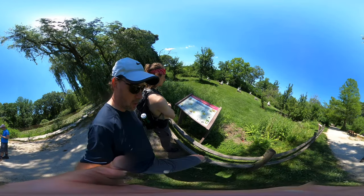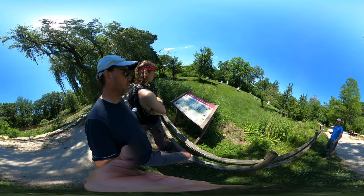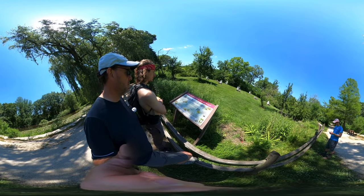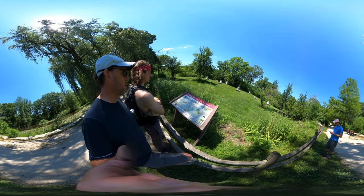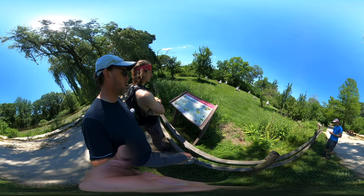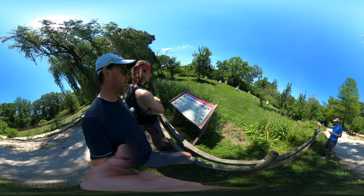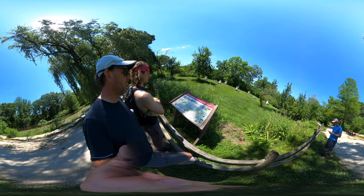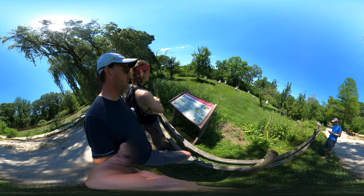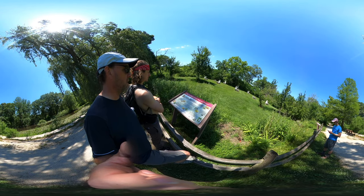Does it say the difference between a hornet and a bee? Look at how big the cicada killer bee is — that's a big bee! The honeybees are the smallest. Cicada killers live in the ground. That's a big one.